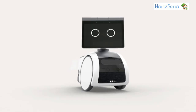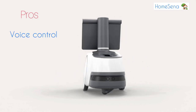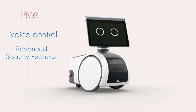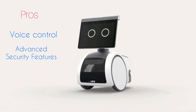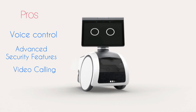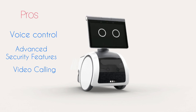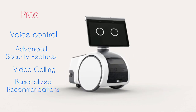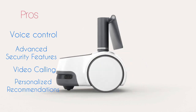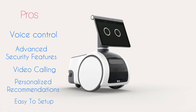Pros and cons of Amazon Astro. Pros: Voice control — you can control your smart home and play music, podcasts, and audio books with just your voice. Advanced security features — Astro has facial recognition and motion detection to keep your home safe and secure. Video calling — Astro has a built-in camera and microphone, allowing you to make video calls with friends and family. Personalized recommendations — Astro learns your preferences and suggests new content that you might like. Easy to set up — Astro comes with detailed user guides and is easy to set up.